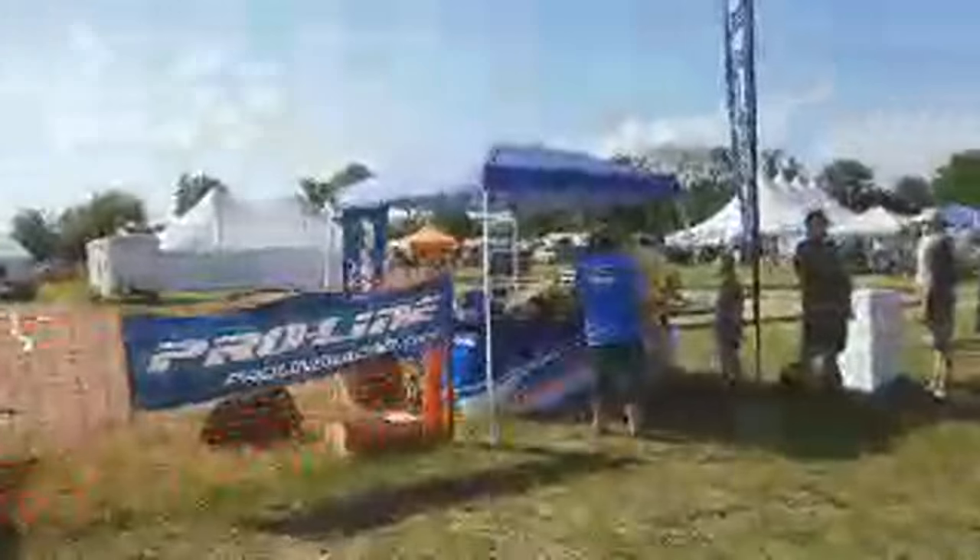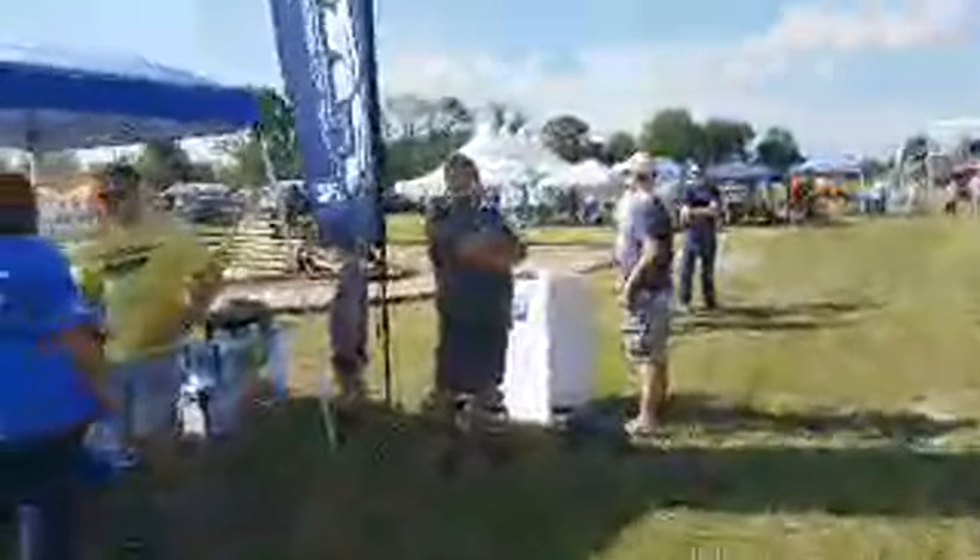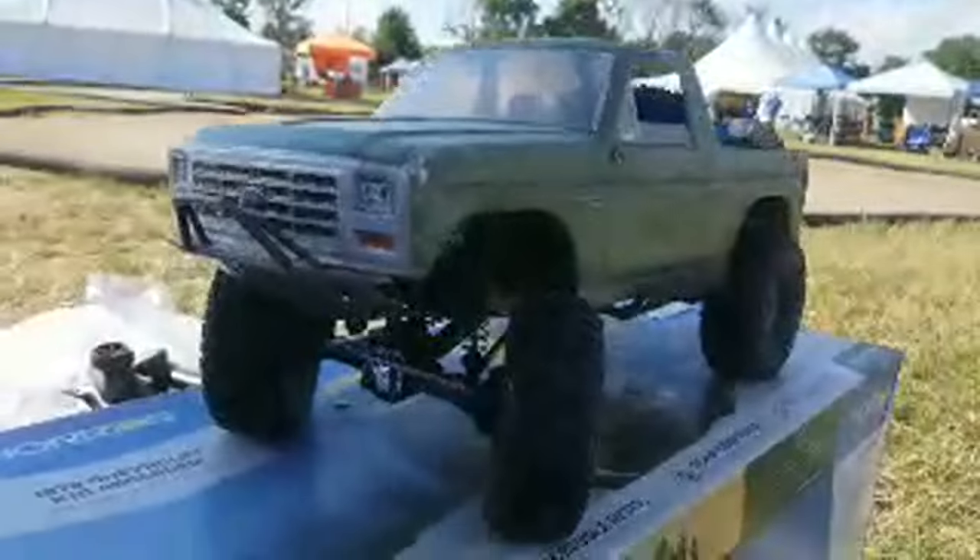We've got the Pro-Line tent over here. These guys make some of the coolest tires, wheels, bodies, and accessories in all of RC. Look at that — that's pretty bad to the bone right there.